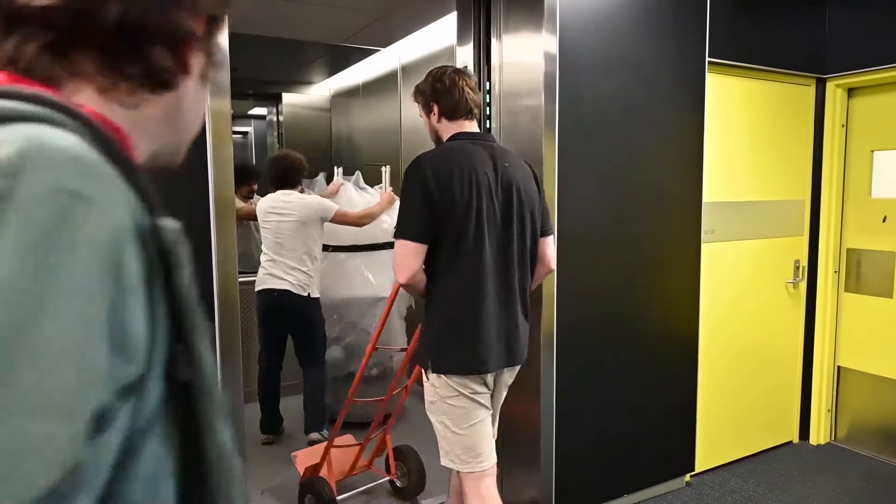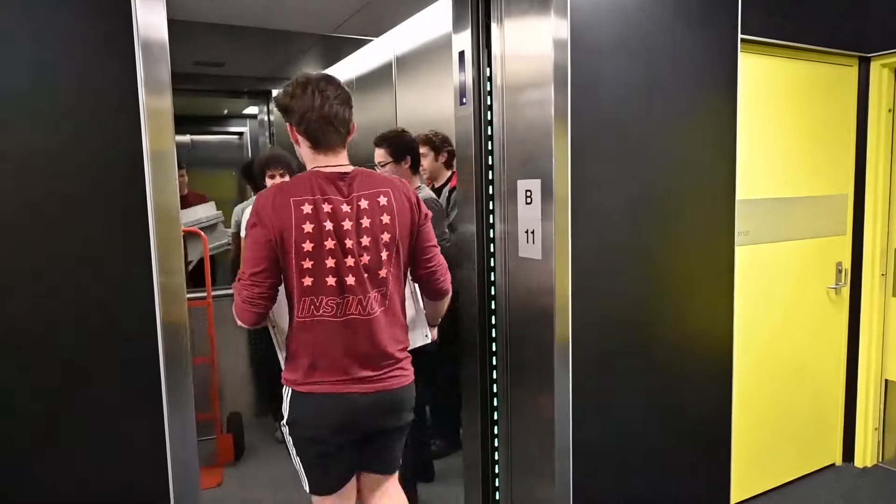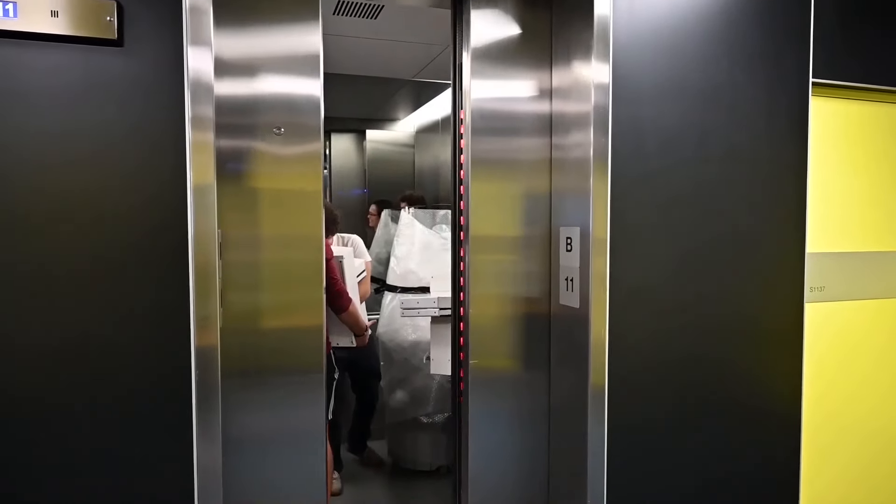Robots in our homes are probably still quite a few years away. The challenge is difficult, but I don't think it's insurmountable.